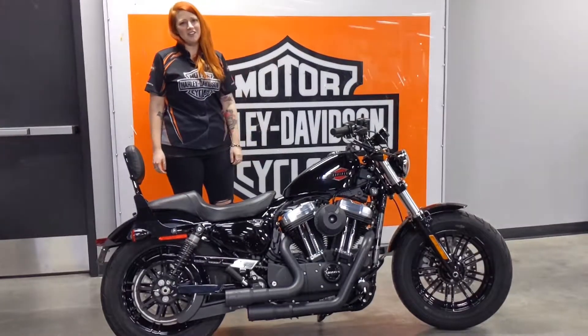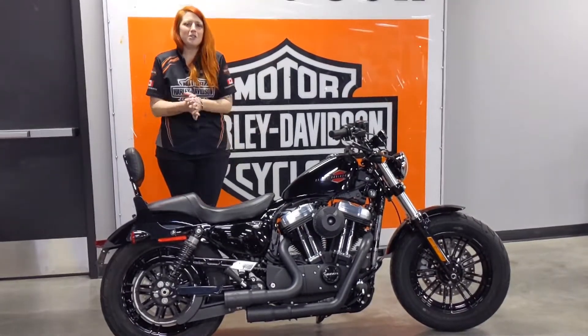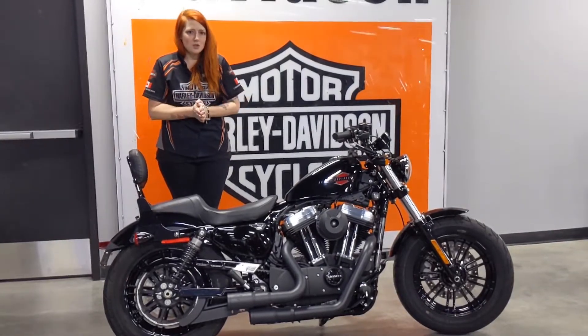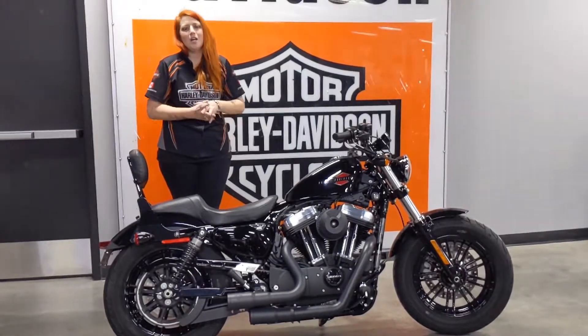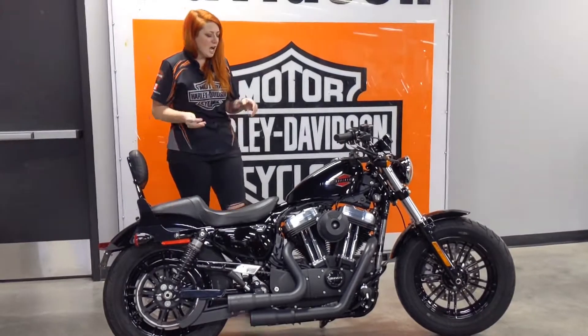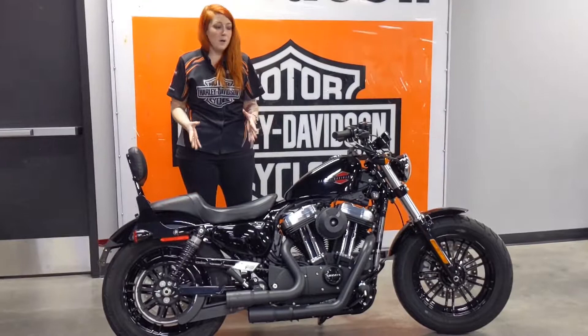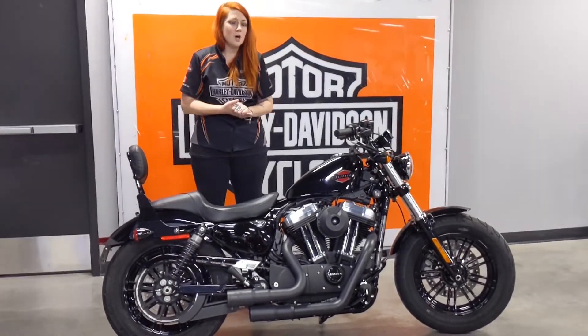Hey guys, Kat here at Calgary Harley-Davidson. Our pre-owned inventory is changing regularly, and new to the showroom floor is this 2020 Sportster 48. Yes, I said 2020 — it's virtually a brand new bike. It's only got 2,000 kilometers on it.